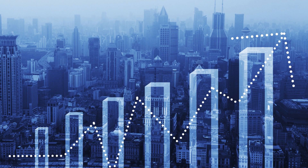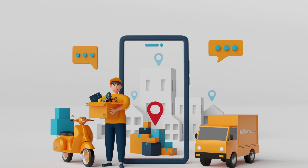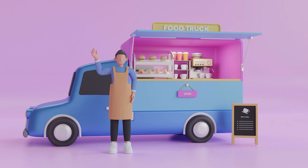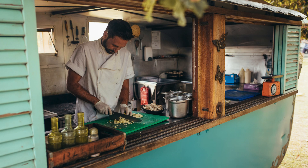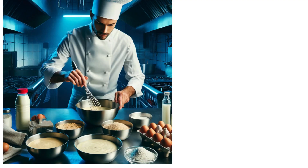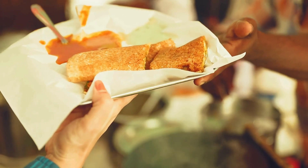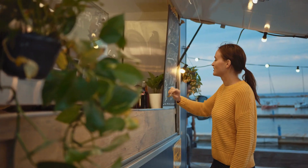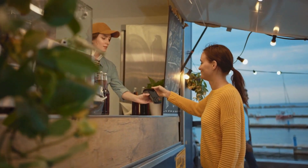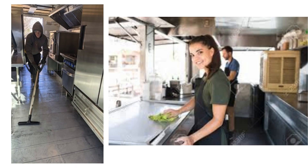Let's start by looking at your mobile eatery setup to see where exactly workers are required. First, the chef or cook — this person will handle cooking and food preparation. Second, the helper or prep staff — they assist with chopping vegetables, preparing batters, and other prep work. Third, the service staff, responsible for taking orders, serving food, and handling transactions. Fourth, the utility staff — this person keeps the service area clean and performs other utility tasks such as dishwashing.